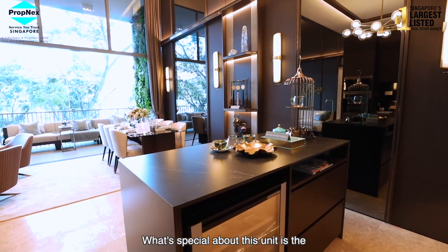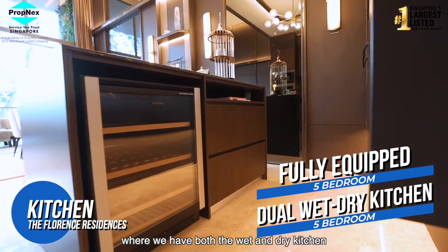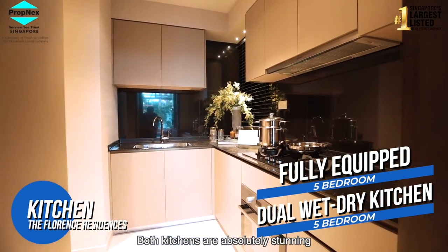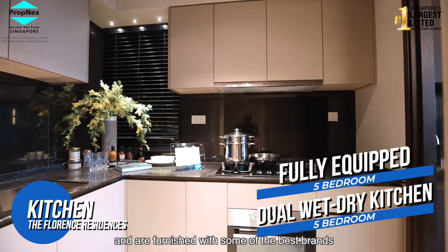What's special about this unit is the duality of your kitchen space, where we have both a wet and dry kitchen. Both kitchens are absolutely stunning and are furnished with some of the best brands.